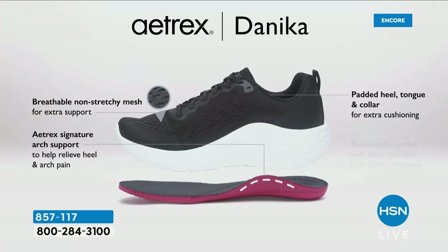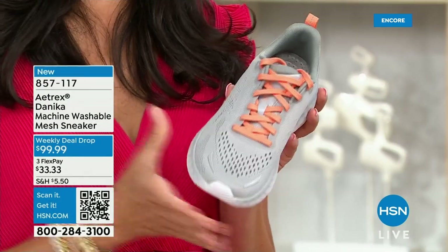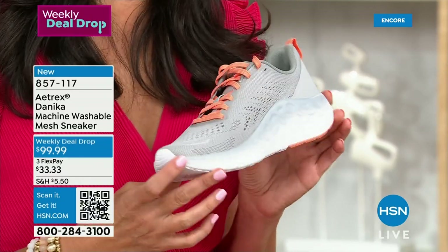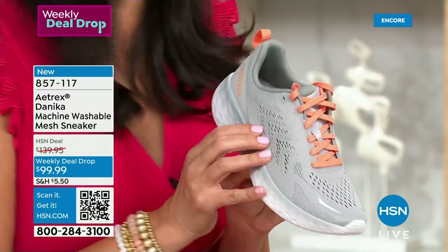The non-stretchy mesh on top gives extra support while still making it breathable. The padded heel, padded tongue, and collar are all padded so no matter where it's touching your foot — with or without socks — it's very comfortable. The removable insole has EVA foam cushioning and our Atrex signature arch support to relieve heel and arch pain. My mom ordered this exact shoe without talking to me — it was brand new, I hadn't even seen it. She called me and said, 'It's my favorite. What other shoes do they make identical to this one?' And I said, 'Order it in every color, Mom.'